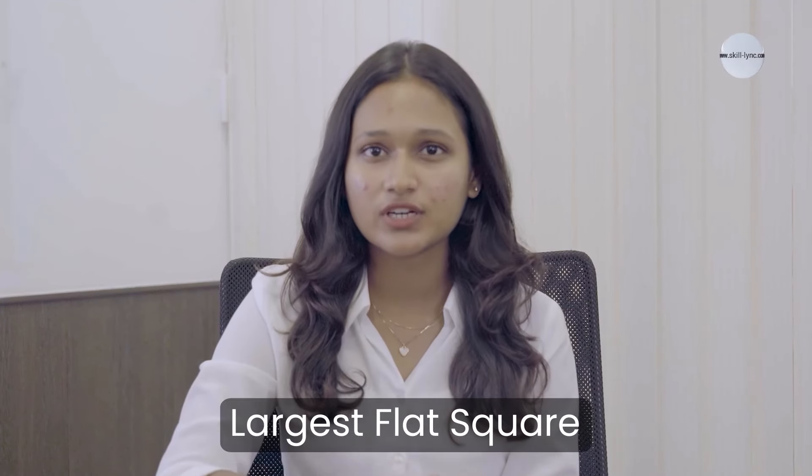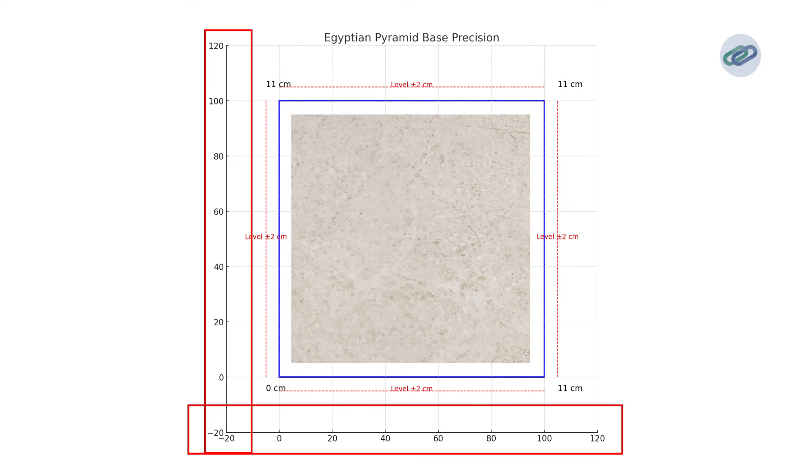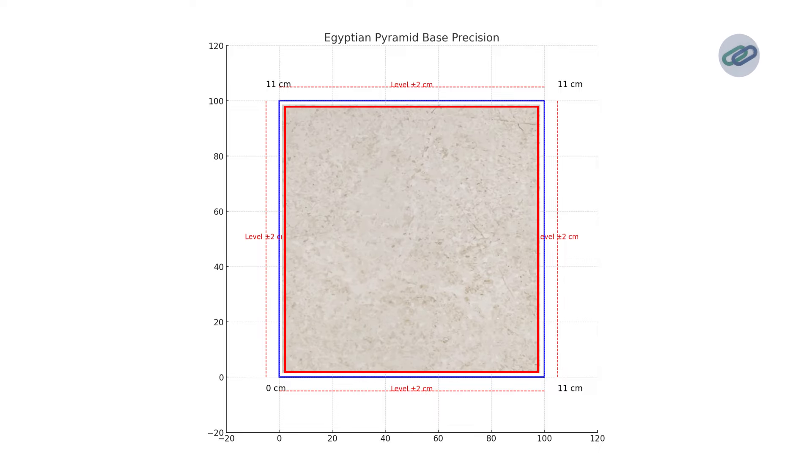The pyramids of Giza are a historic masterpiece and a true testament to how engineering is all about creativity. The massive base of the pyramid was likely the largest flat square ever constructed at that time. Egyptians used levels made from right angle beams to level the base to within 2 cm. Impressively, it squares to within 11 cm at each corner.